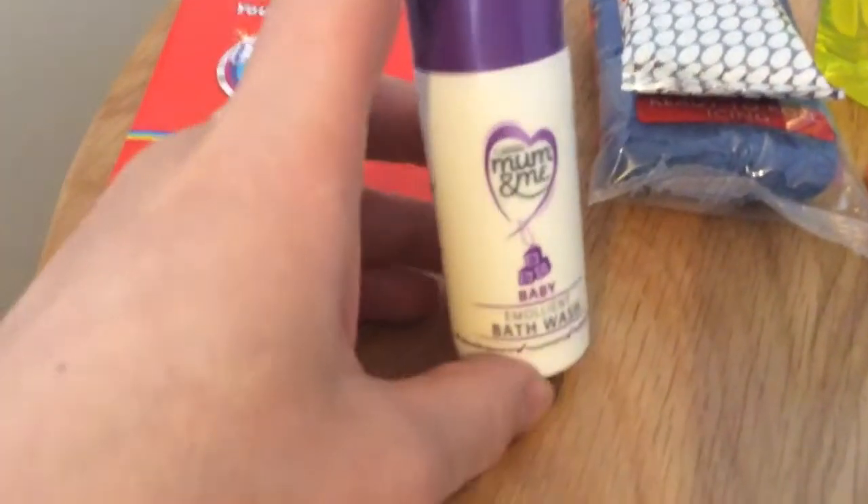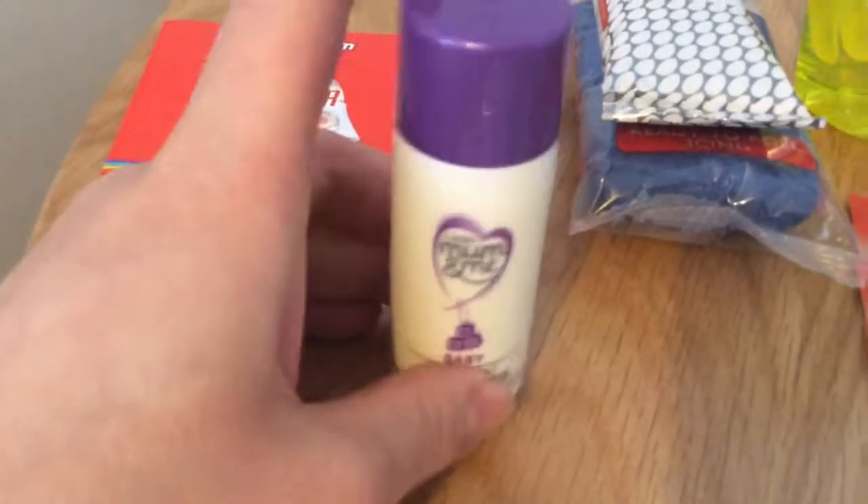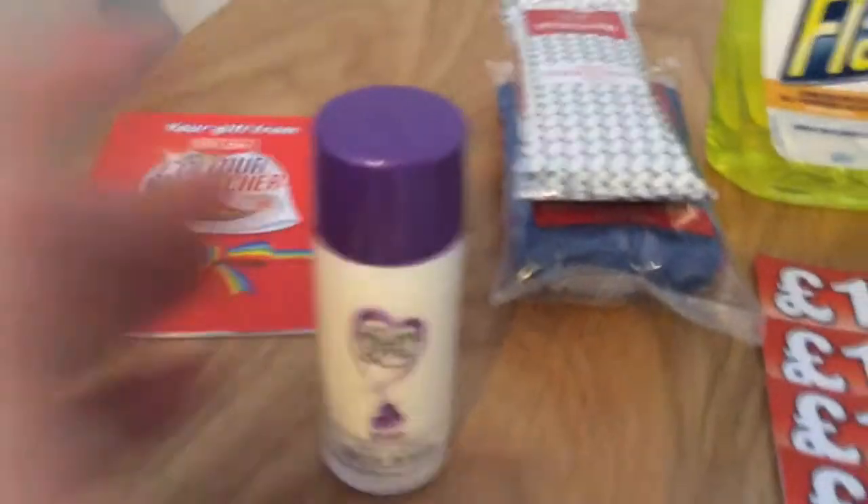Next is this baby bath. We've just contacted the company because my friends are about to have a baby, so we're just getting some stuff.